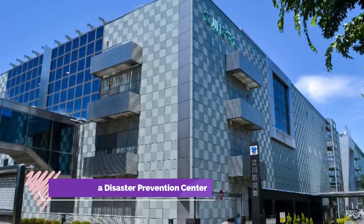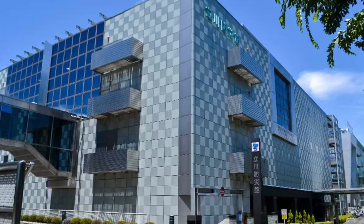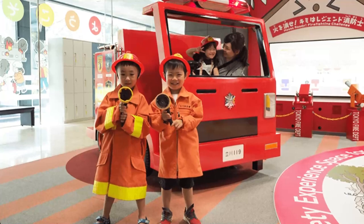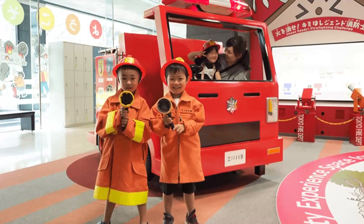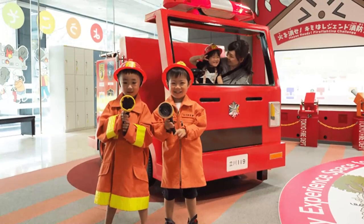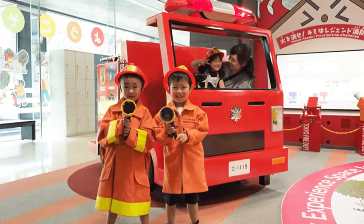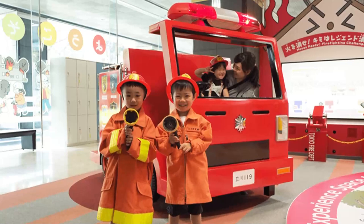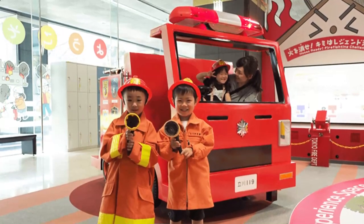Number seven: Tachikawa Disaster Prevention Center. Being a highly seismic country, Japan takes disaster prevention very seriously. The Tachikawa Wide Area Disaster Management Base manages every measure necessary in case of serious damage to capital functions due to a wide-area disaster in the South Kanto region. Seismic information is available along with various types of centralized communication and stored commodities such as food, medical supplies, and blankets.